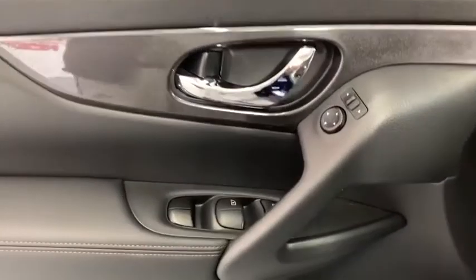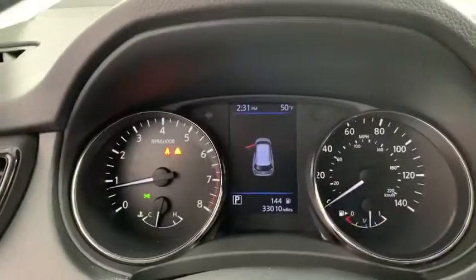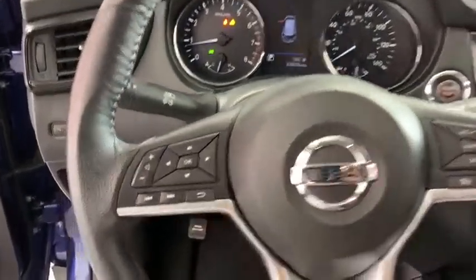Lane departure warning, power liftgate, traction control, dual airbags, leather-wrapped steering wheel, power steering, front wheel drive, four-wheel disc brakes, center armrest, security system.